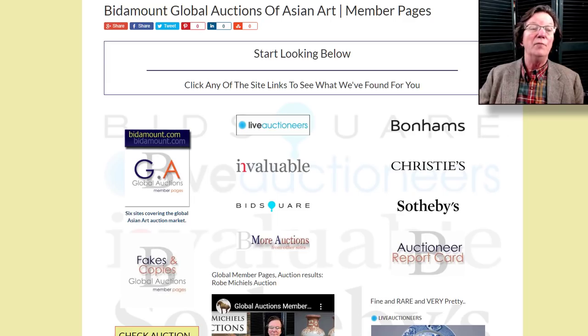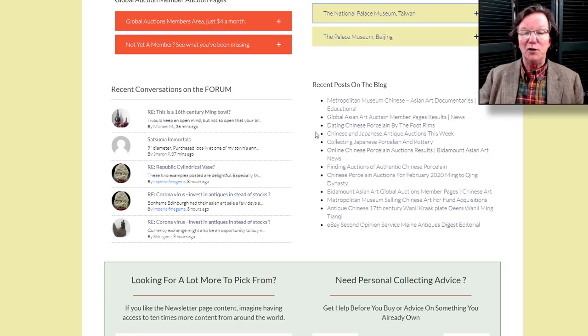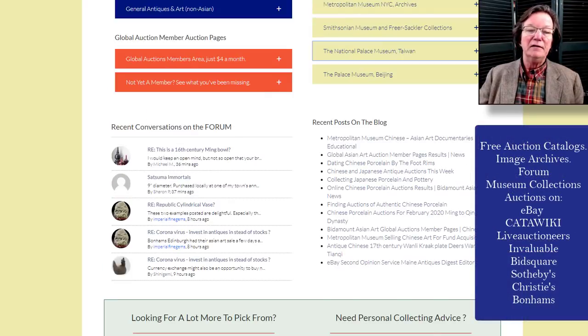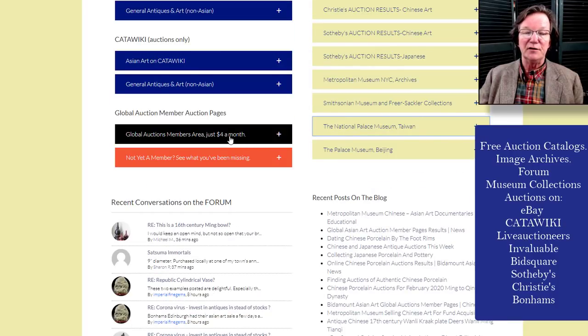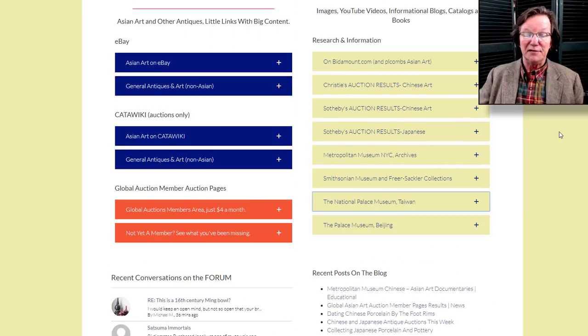On the homepage, a couple of things we added last week: down at the bottom we created an area pulling in the most recent comments from the forum, so you can see what the conversations are and click through to the forum. If you don't belong, you can sign up — it's completely free. We also have our most recent blog posts on the page. And if you want to join the global members' pages with content from Invaluable, Live Auctioneers, BidSquare and all that — the major auction houses will not be doing any sales for the foreseeable future, though they are doing some online auctions.